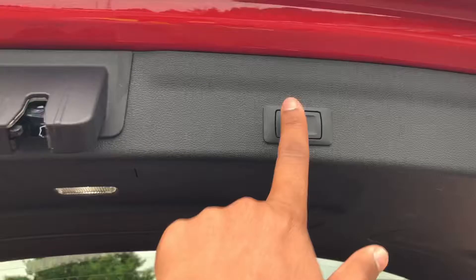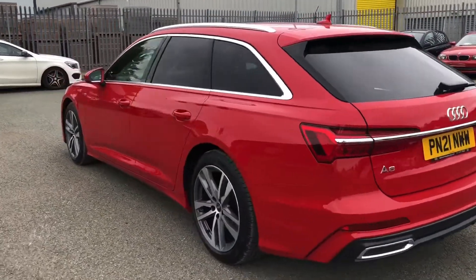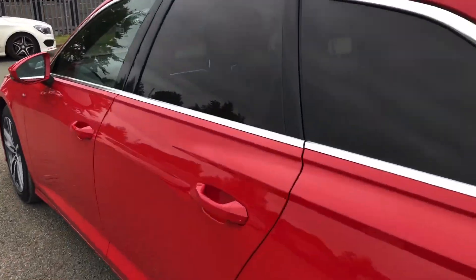And once you've loaded everything, just push the button on the power-operated tailgate and it will close automatically. Overall, this is a stunning estate that definitely stands out from the crowd, especially in the Tango Red paintwork.